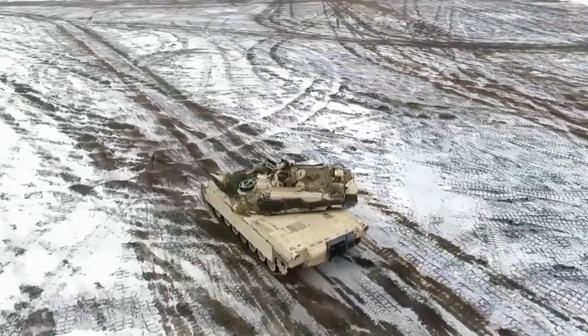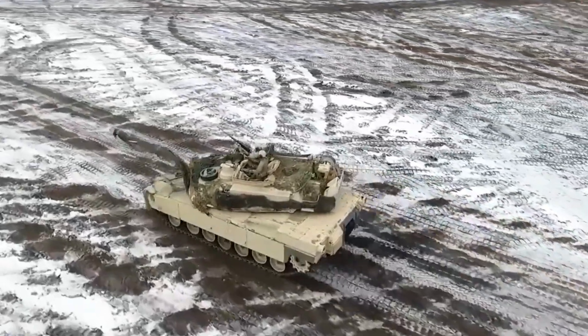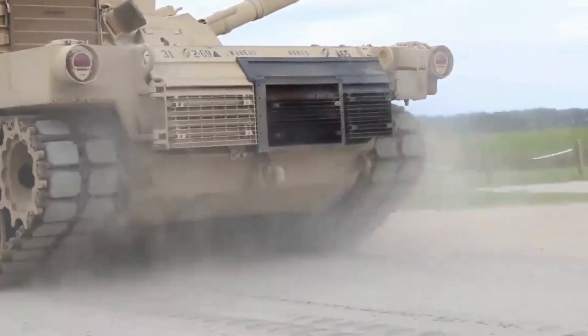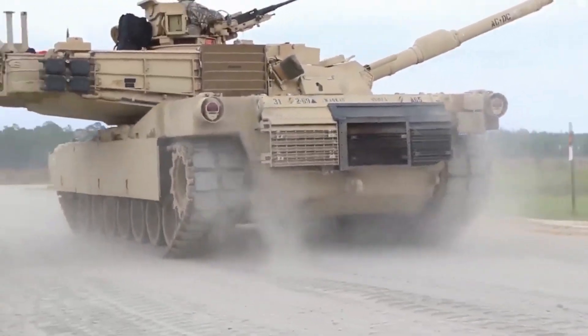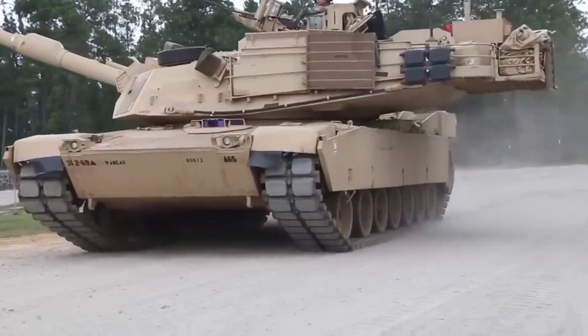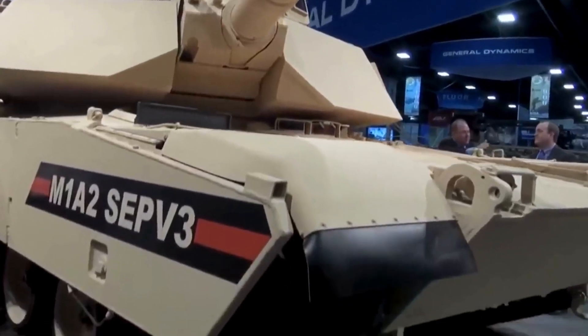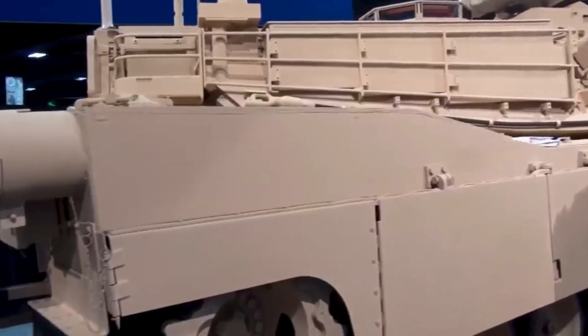Electronics and systems: The M1A2 Abrams incorporates advanced electronics and systems for improved situational awareness and battlefield effectiveness. It includes thermal sights, laser rangefinders, and a ballistic fire control system. It also has advanced communications and data-sharing capabilities.